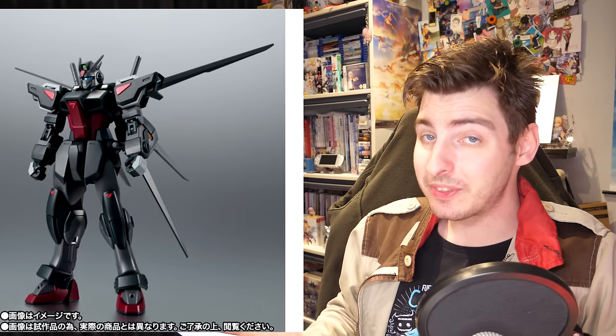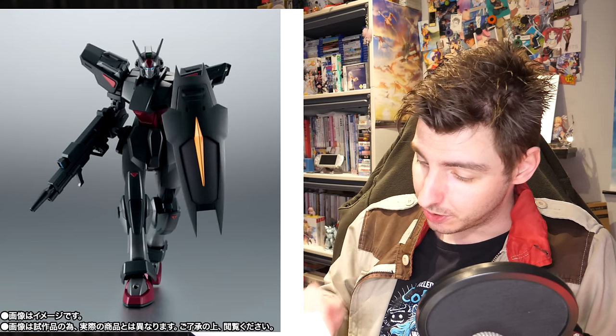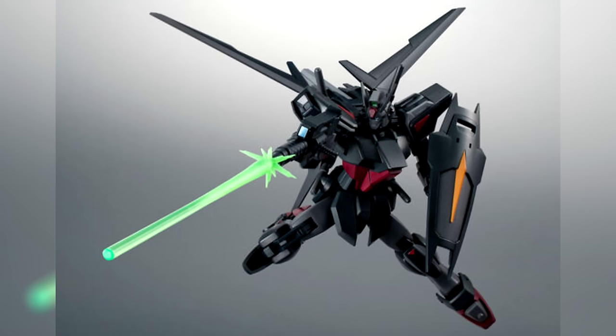From the model kit news we go to figure news, with the main new thing being the Premium Bandai limited Robot Spirit Slaughter Dagger Version Anime. At 12,100 yen, it's no small price to pay — especially considering you also have to add the Premium Bandai tax to that — but it does come with a lot of really cool stuff.